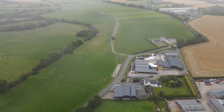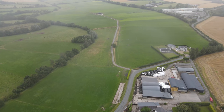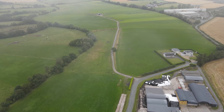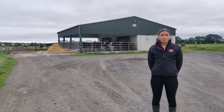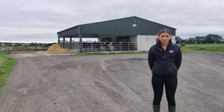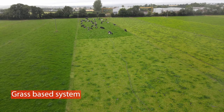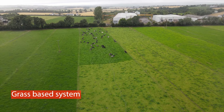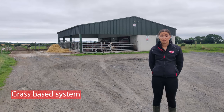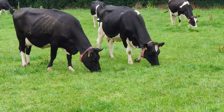Back where the old parlour is, it's still there and used as a dry-off facility. There's also dry cow housing there — a cubicle shed for about 100 cows and straw bedding for dry cows. Heifer calves and maiden heifers are also kept up there. Up until 2011 these cows were all-year-round calving, a very Holstein herd, kept in from September until pretty much April on a buffer feed.